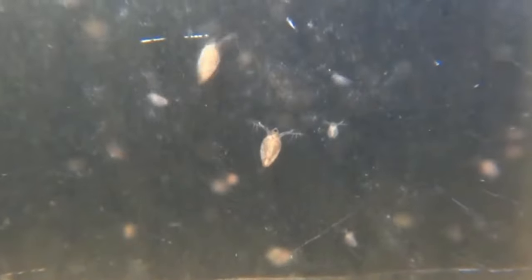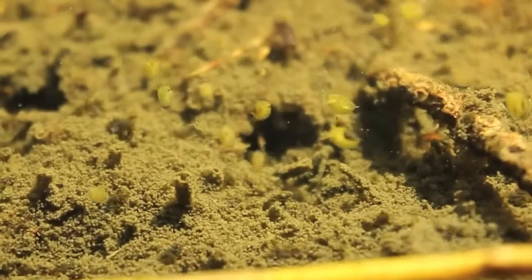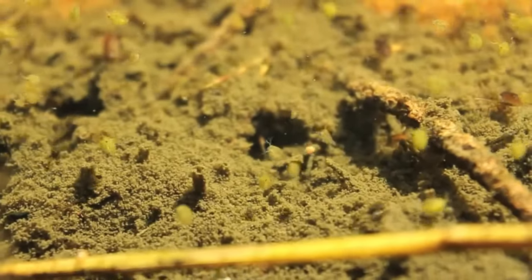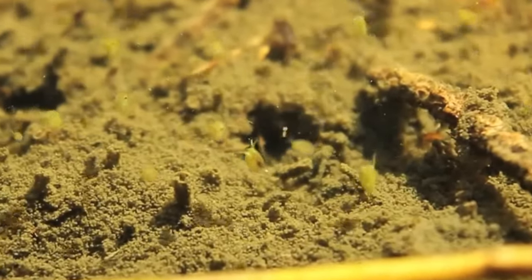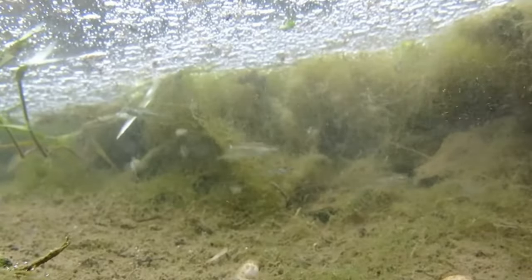Where better to start than with one of the smallest pond inhabitants: daphnia. These are also known as water fleas and spend most of their time jerking up and down, suspended within the water column. Daphnia grow to a maximum of five millimeters across and are filter feeders, eating algae and other microorganisms from the water around them.